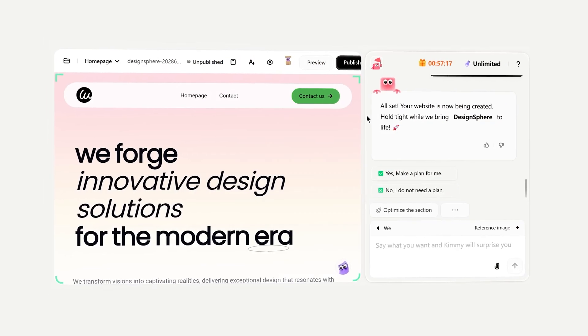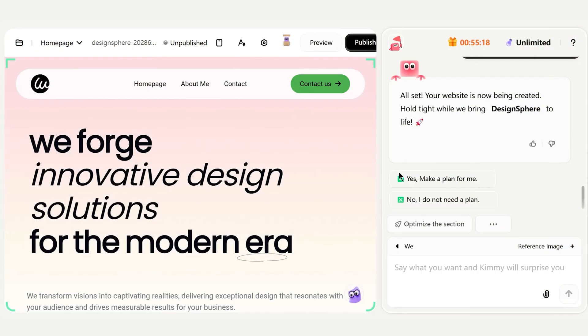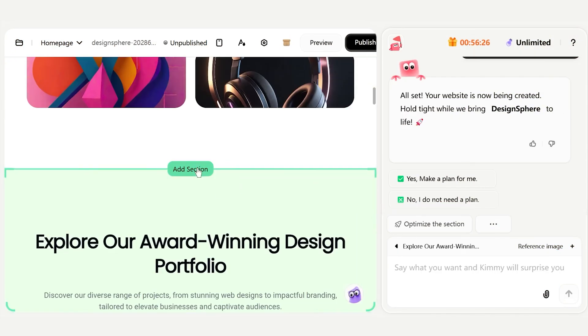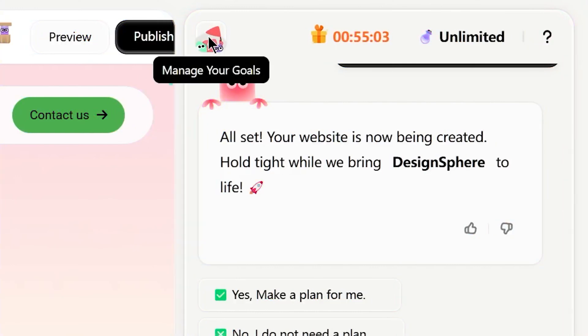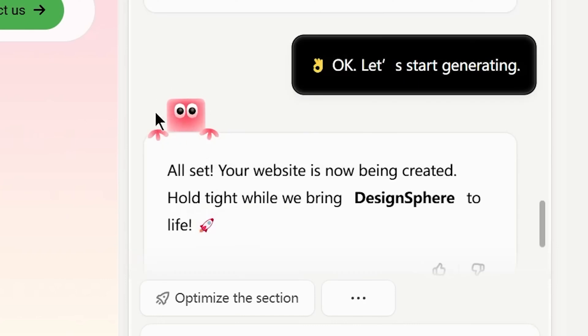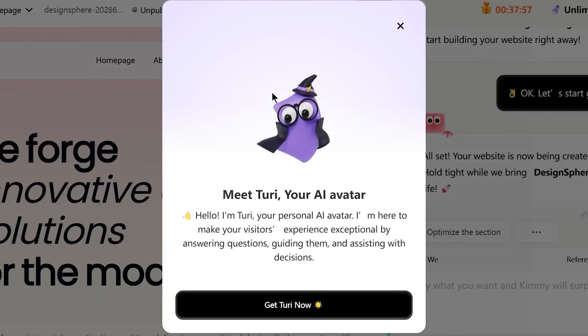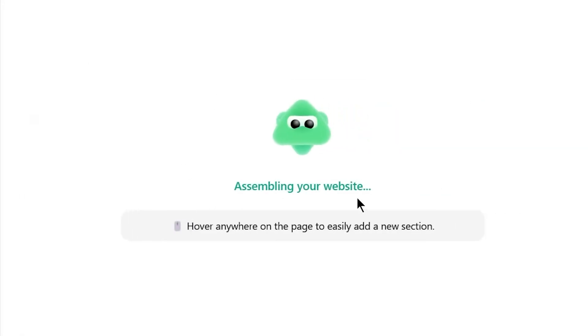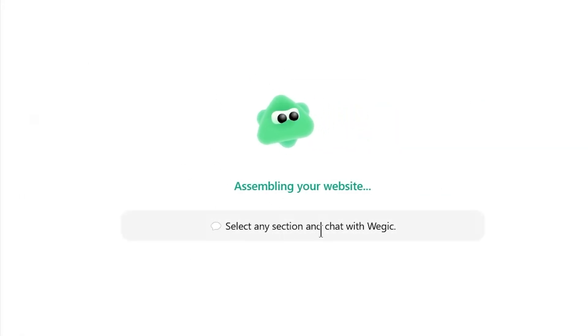The interface now looks like ChatGPT in canvas mode with a split screen. On the right is a chat box and on the left, there's a live preview of my website. At the top of the chat are three little avatar icons labeled Kimmy, Turi, and Timmy. These are my AI teammates. Kimmy is the one chatting with me — the AI designer who understands what I want. Turi is like an AI manager who keeps track of everything, your content and history. And Timmy is the AI developer who actually executes the changes and builds stuff behind the scenes. It genuinely feels like I have a mini web team at my beck and call.